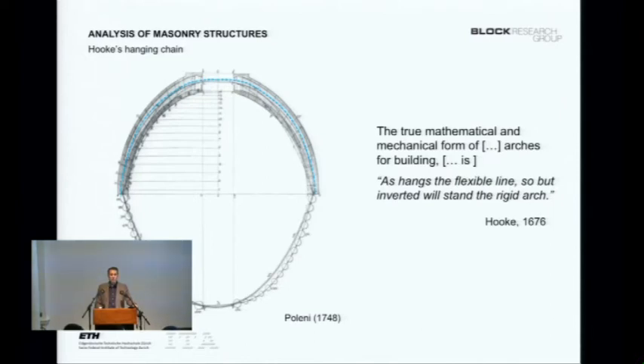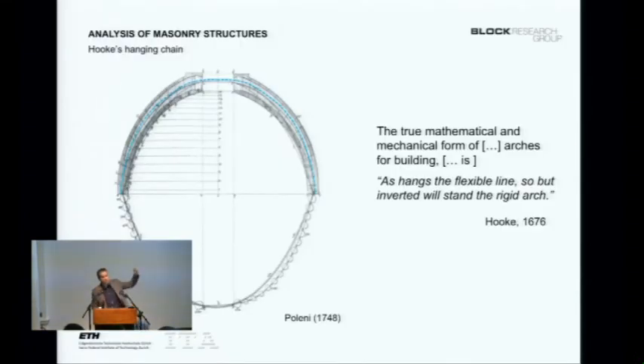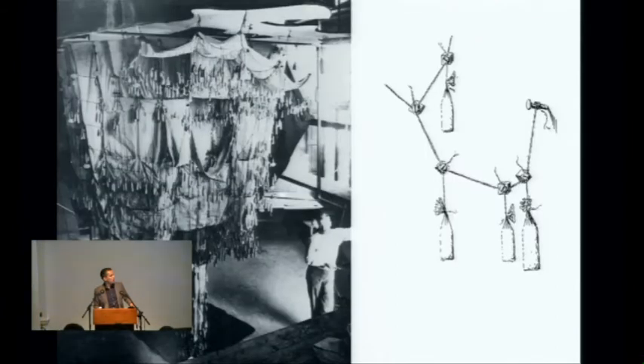The most powerful concept is Hooke's inversion law: 'As hangs a flexible line, so but inverted will stand a rigid arch.' We know this idea particularly through Gaudi. If something hangs under a certain loading in pure tension, if you only look at static equilibrium you can flip this geometry and it will be in perfect compression. You could explain the stability of a masonry structure by making hanging models, but we don't have time for that anymore. Gaudi only used a model for the Colonia Güell — it took a highly skilled team 10 years. We can't convince clients to wait 10 years for form-finding.